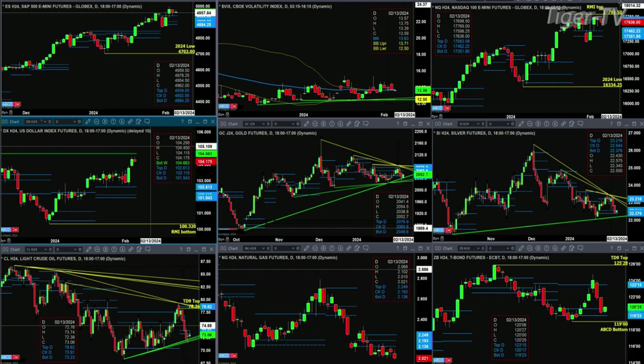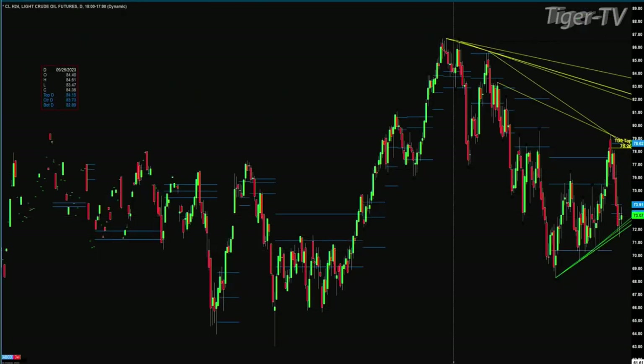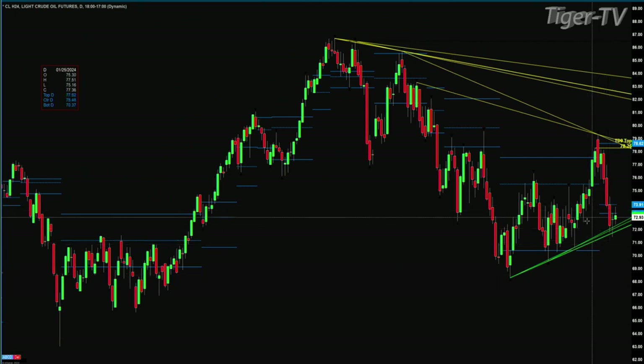If we take a look at light sweet crude, it's also trading between a rising and a falling trend line, and there's also a new profile that has formed. Light sweet crude has been below the bottom of its bullish structure daily profile for two consecutive sessions. When you get that, you have a profile change in trend.